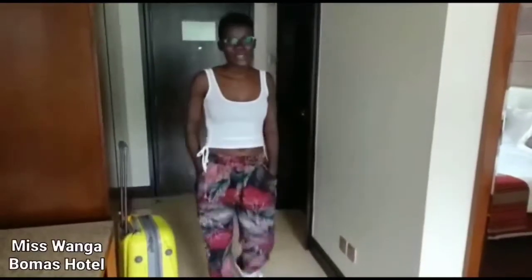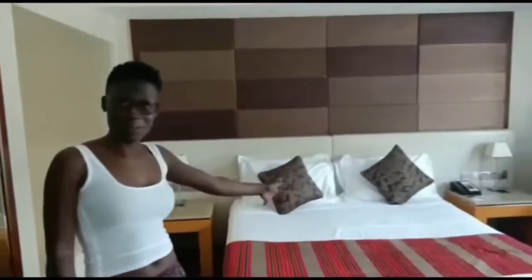Welcome to my YouTube channel. It has been so long — sorry for not uploading any videos — but I'm back. Today I'm in Nairobi and I'm at Nubomas Hotel, and this is my bedroom.